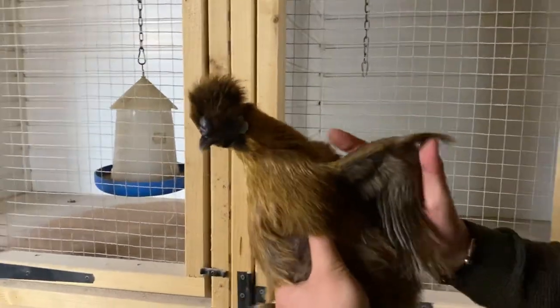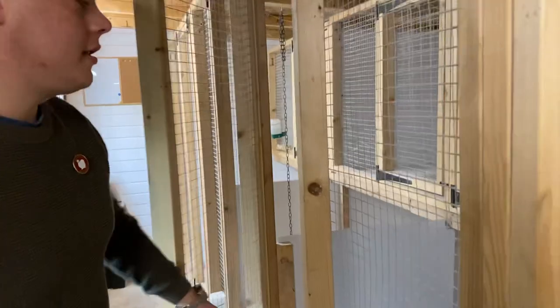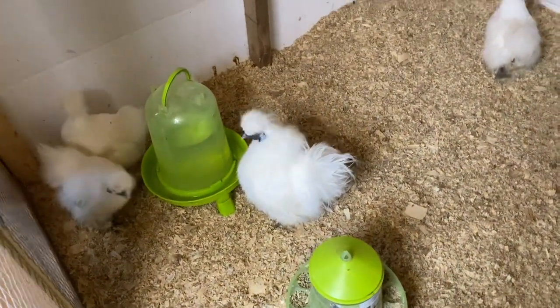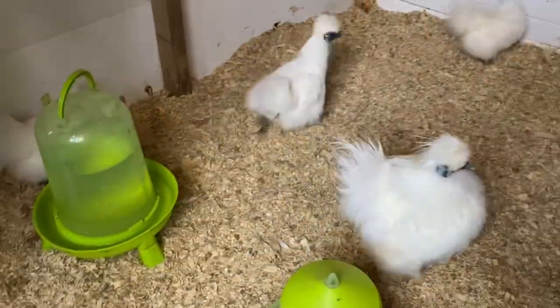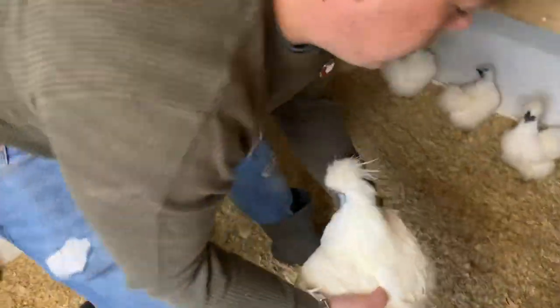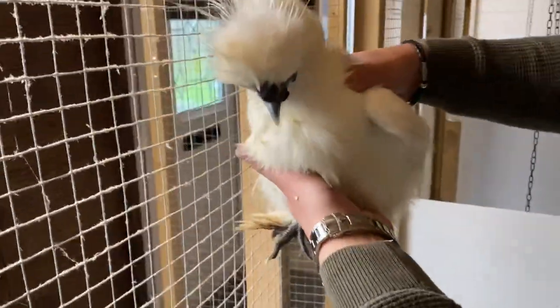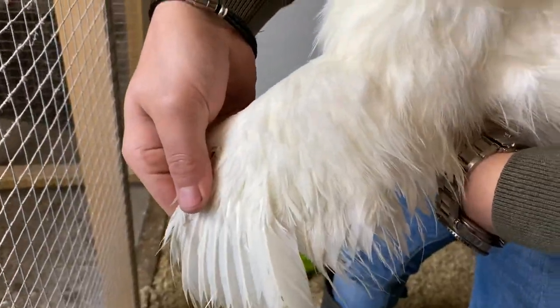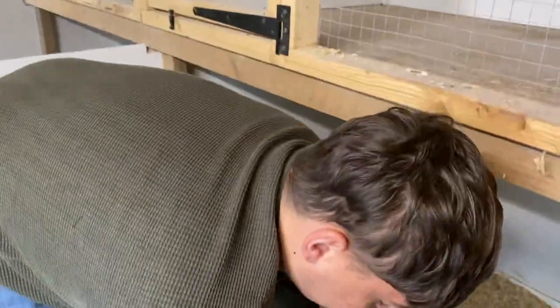Now if we go along to pen number six, we have some of the non-bearded bantam silkies. I'll show you an example of the non-bearded bantam silky cock - he's nice as well. He doesn't like being picked up too much, this one, but he's also got nice feathers. As you can see, the feathers are in the right wing and the left wing. There you go, let it go back.